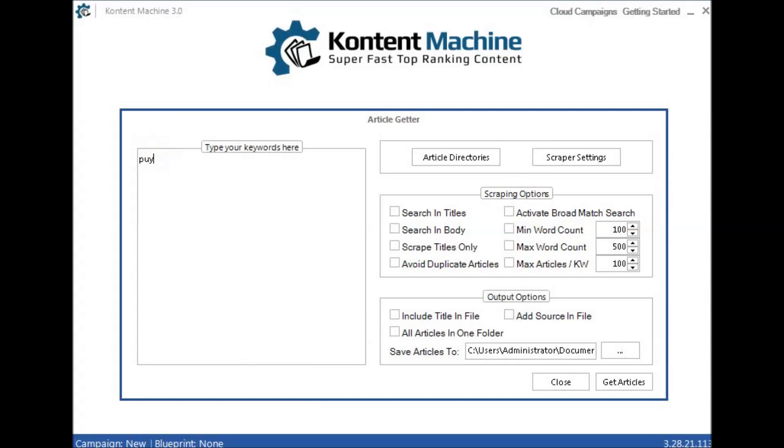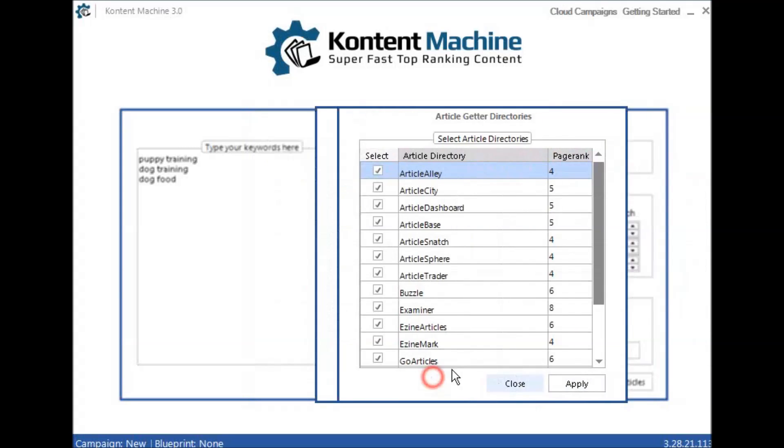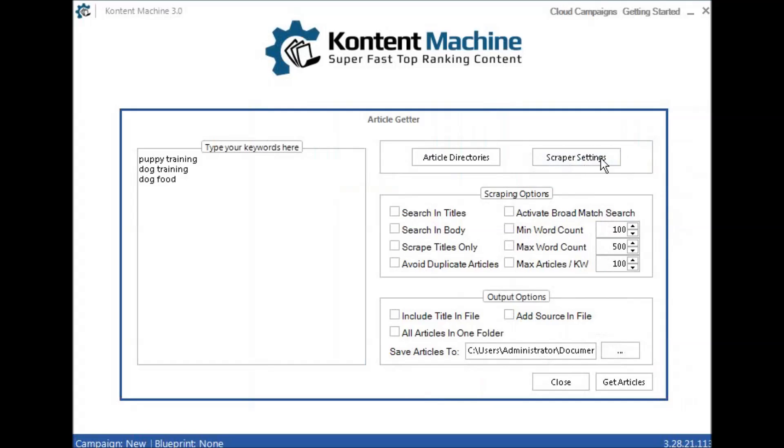Let's say you're in the dog training niche — I'm putting in some keywords here: puppy training, dog training, dog food, whatever you decide. You've worked on your silo keywords, you've worked out how you want to funnel all these associated keywords into your main one. You put those keywords in this left-hand box. You then decide what article directories you want to choose — I would choose all of them. You can set your proxies and timings in here, which are probably best left to default.